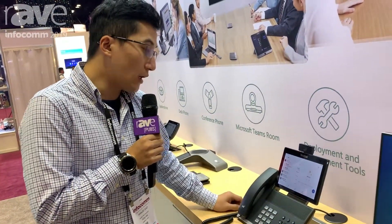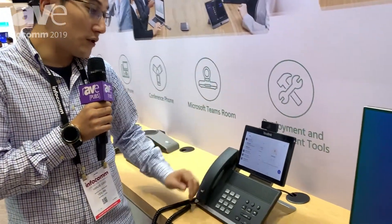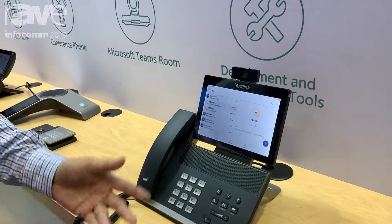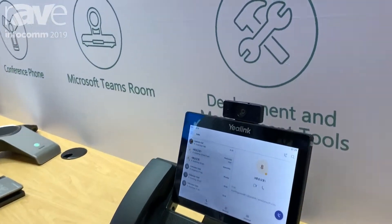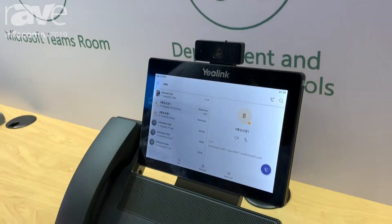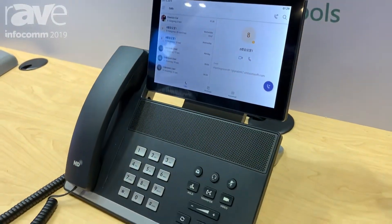On the touchscreen you can control advanced calling features like call park and call transfer. For users who prefer hardkey buttons, those are available as an alternative.